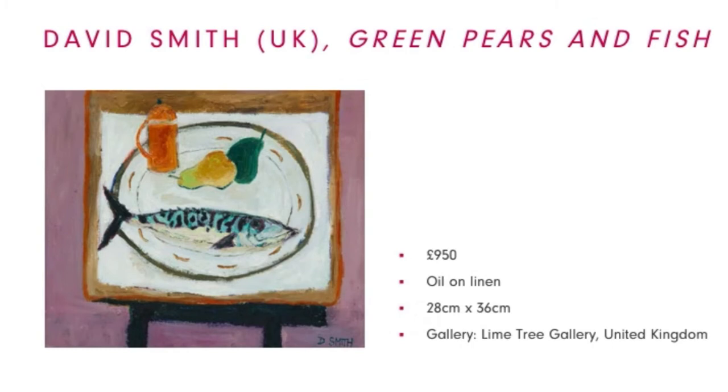Moving into the UK, we have David Smith, who is a Master Painter and elected member of the Royal Scottish Society of Painters in Watercolour. In 2016, he became an elected member of the Council for the Scottish Artists Benevolent Association. Here, he paints a gentle impressionistic still life.